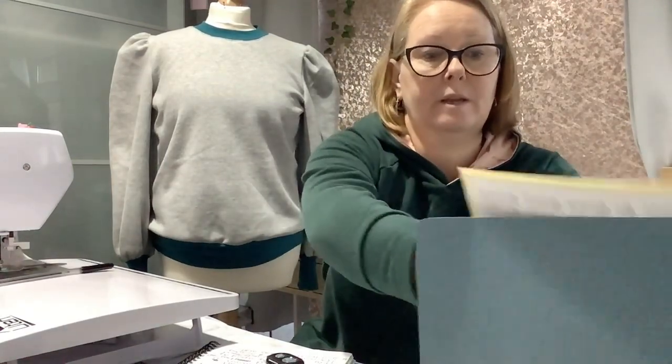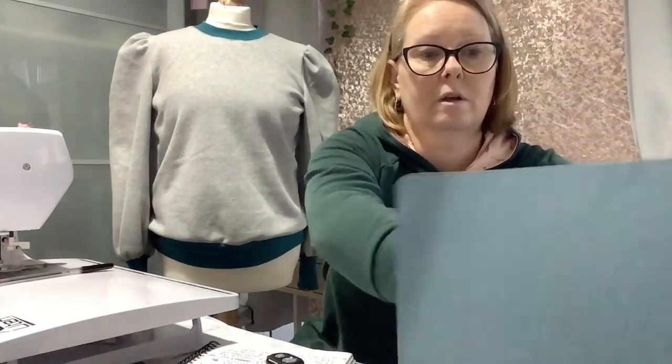I keep everything nice and tidy so I can't lose any pattern pieces — because I have tended to do that! The pattern says it's for a confident beginner, but I think it would also be beginner friendly, as long as you can read the instructions and the sizing.